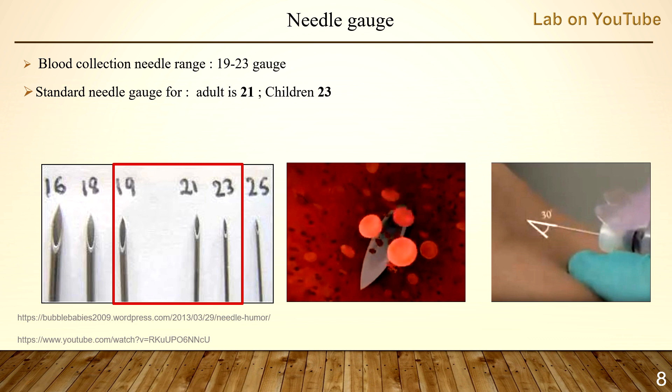A study found that small needles of 25 gauge or smaller were associated with a statistically significant increase in serum potassium and other constituents due to hemolysis. Small needle gauge is also associated with increased clotting, occlusion, and test result variation due to slow blood flow rate.